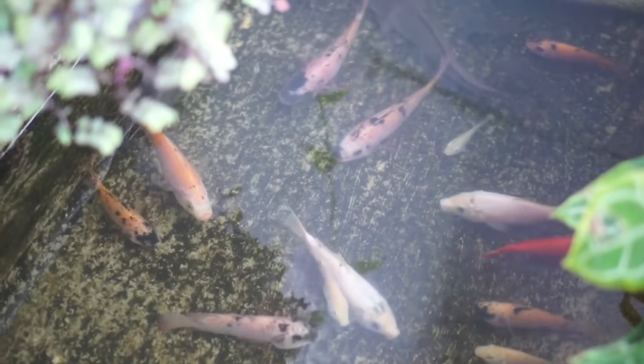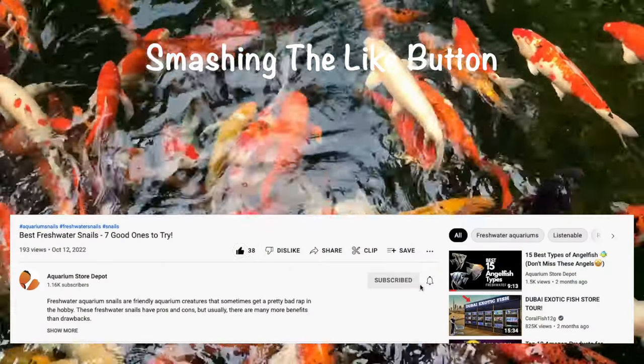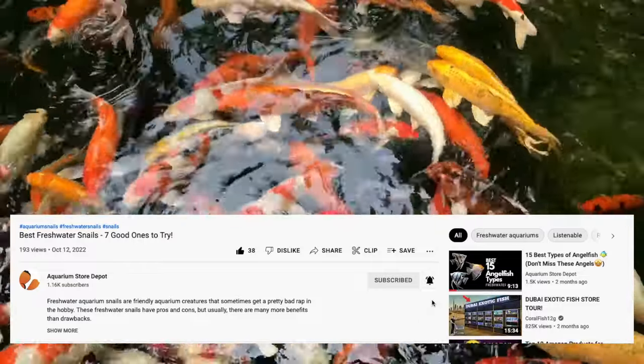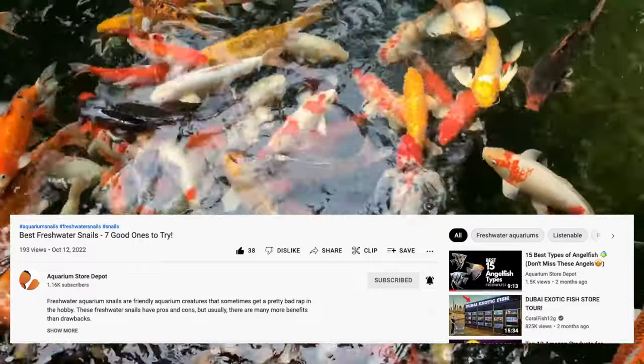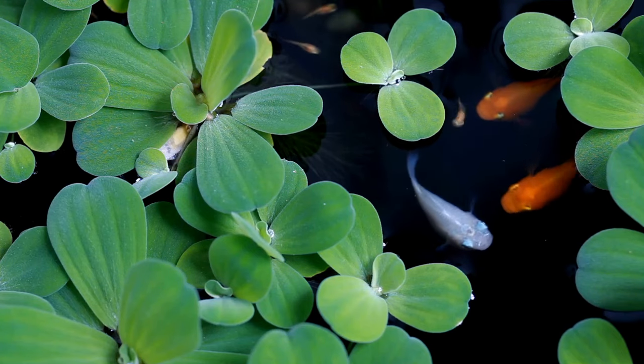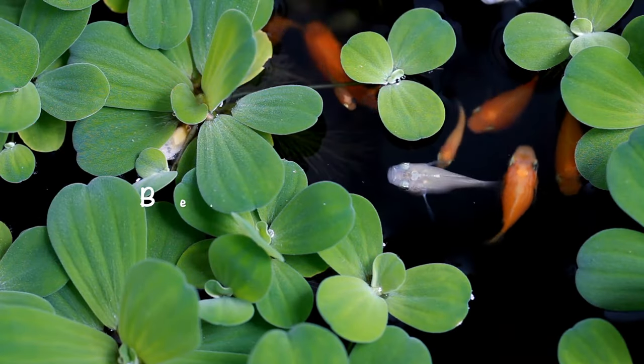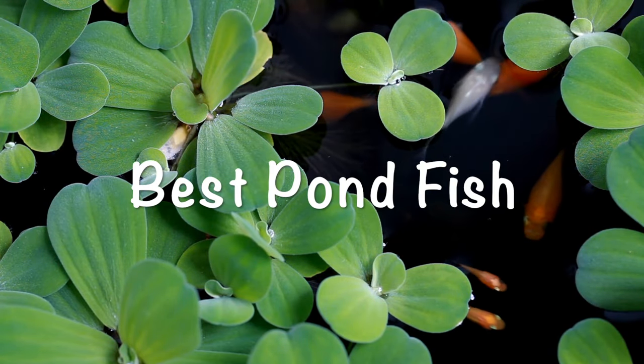Now before we get started, here's where I ask for a hand on smashing that like button. Smashing the like button lets the YouTube algorithm know that this video deserves an algorithmic high five, while at the same time encourages me to make more videos just like this one. If you like our videos, please subscribe to Aquarium Store Depot where we discuss all fish and aquarium related topics so you can thrive in the fish keeping hobby. With that said, let's get started on our list of best pond fish.